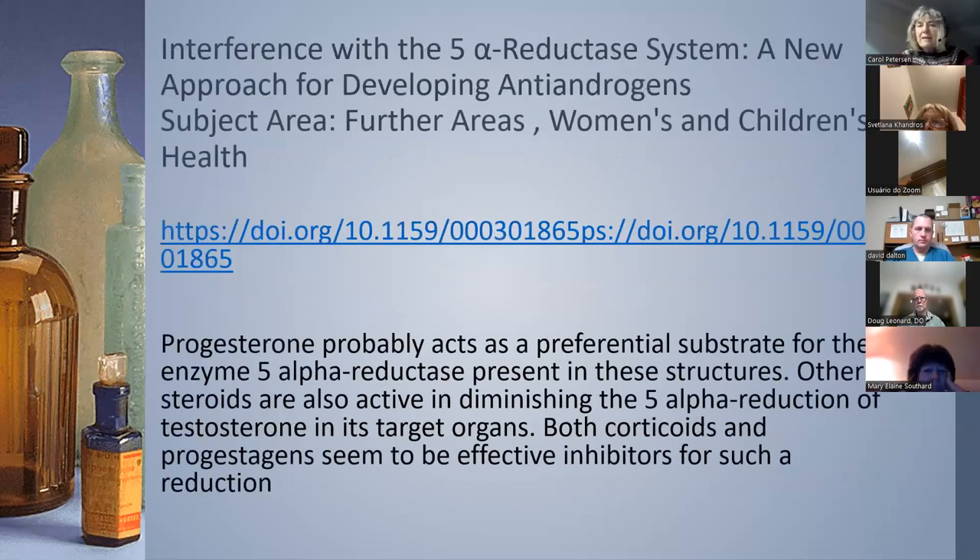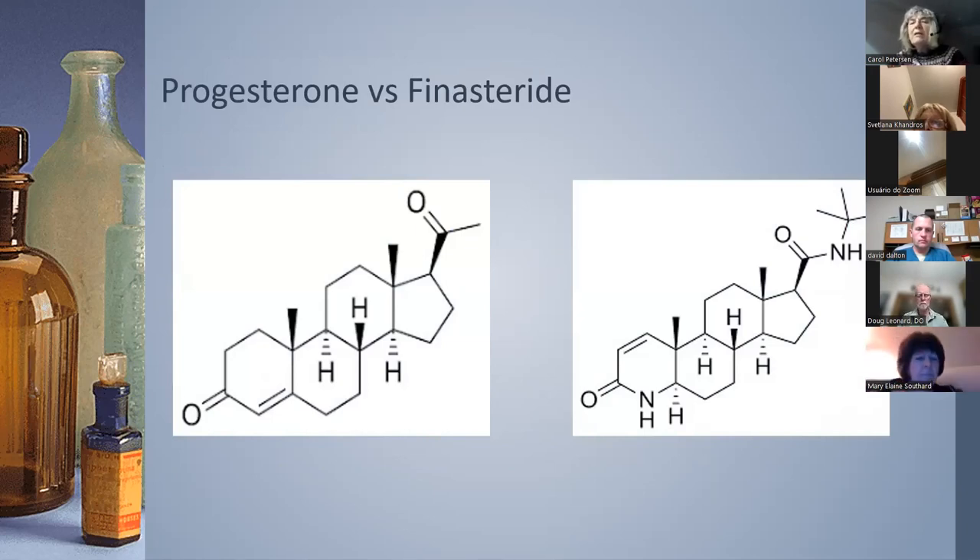Here's the 5-alpha reductase system — both progesterone and testosterone are acted upon by this enzyme. Progesterone in balance should give you a correct ratio between testosterone and progesterone. We created a molecule called finasteride — in Propecia for hair loss and Proscar for prostate enlargement — but why aren't we going right to progesterone? Our own natural hormone should be providing this balance. Finasteride is loaded with side effects including loss of libido, loss of sexual function, depression, and even suicide.